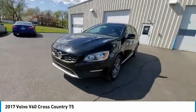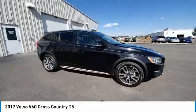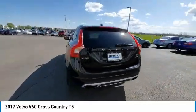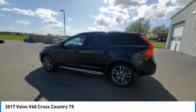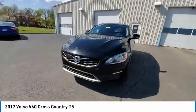Here are some of this vehicle's great options: electronic stability control, brake assist, traction control, remote keyless entry, four-wheel disc brakes, speed control, power moonroof, rear fog light, rear window defroster, and navigation system.